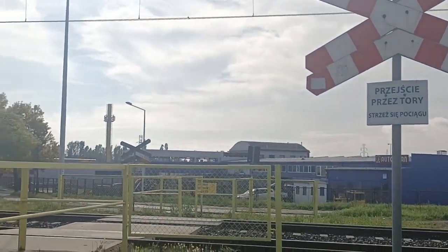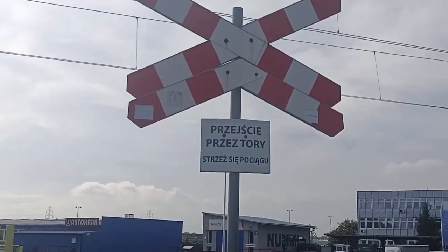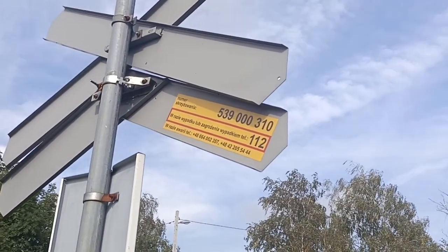30 metrów od tamtego przejazdu jest jeszcze takie przejście przez tory. Macie numer skrzyżowania.